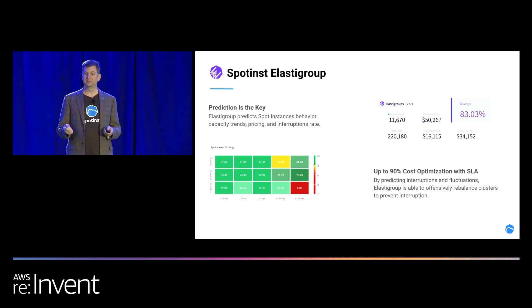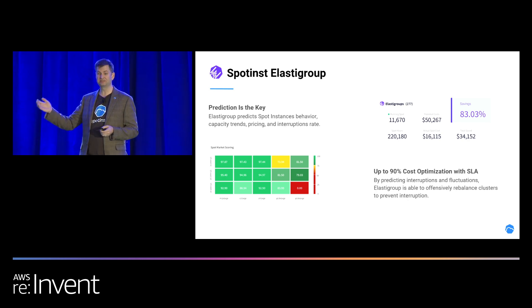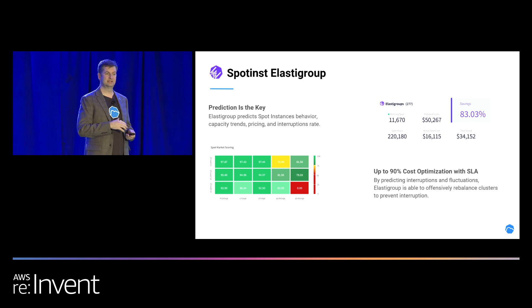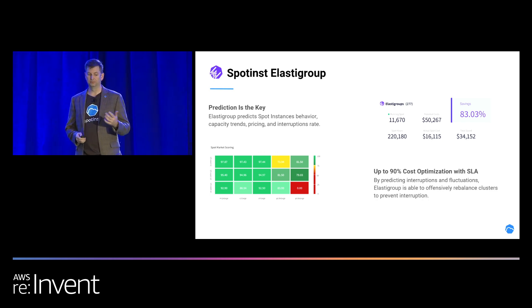We also use reserve capacity. If we fall back to on-demand, we also check to see if you have any reserved instances or savings plans that aren't fully utilized, and we use those to save you at a reserve capacity price — still saving you about 40% to 60%, maybe not up to the 90% that Spot saves you. It's yet another way that you can save money from EC2 with AWS.